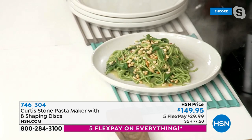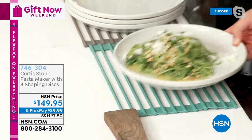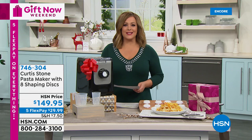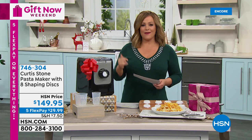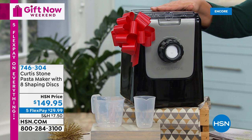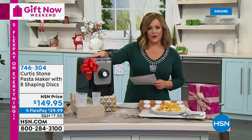A little parmesan to finish, and you can put dinner on the table for two people for about a dollar. Pasta is a blank canvas — put anything on it and you have a delicious, satisfying, comforting meal. It's $29.99 to get at home. Item number is 746-304. You get all the discs included — you don't choose just one shape, you get them all.